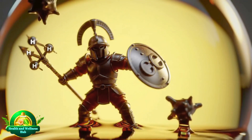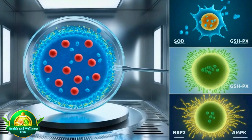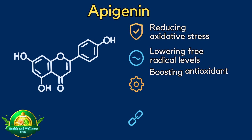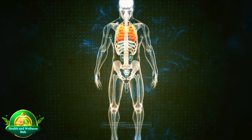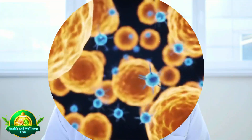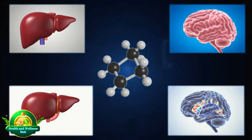Picture it as a cellular superhero, always ready to defend your body. This remarkable free radical-fighting ability underpins many of apigenin's health benefits. According to a study published in Frontiers in Nutrition in 2023, apigenin's antioxidant activity operates via several mechanisms: reducing oxidative stress, lowering free radical levels, boosting antioxidant enzymes like SOD and GSH-Px, and regulating antioxidant response proteins such as NRF2 and AMPK. That study noted these effects lead to reduced inflammation and even modulation of cell growth pathways, with potential implications for cancer prevention.